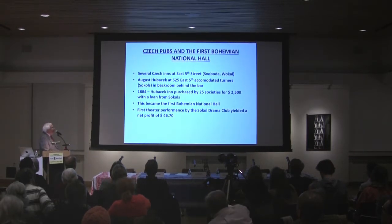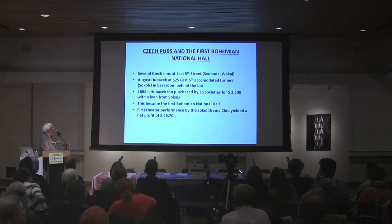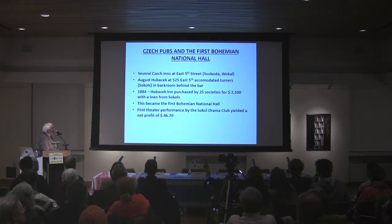There were several Czech inns, initially on the Lower East Side around East 5th Street. Czech gymnasts and Turners, who did not yet have a hall, exercised at Hubacek Inn in the back room behind the bar. In 1884, Hubacek Inn was purchased by 25 societies for $2,500 with a generous loan, and became the first Bohemian National Hall — the predecessor of this building. The first theatre performance there by the Drama Club yielded a net profit of a modest $46.70.